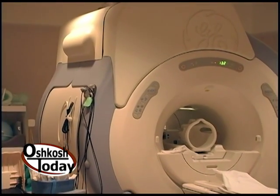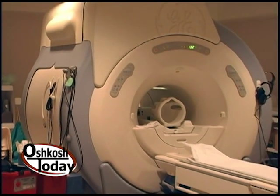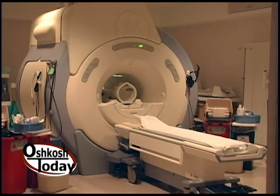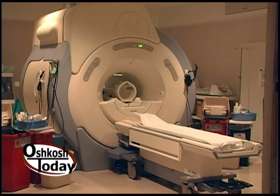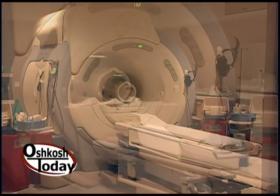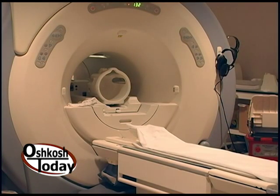Just down the hall we have the MRI. People are a little familiar with MRI, but when would you use it? MRI looks more at functional anatomy — ligaments, tendons, muscles. We use it in conjunction with CT depending on the type of imaging, and we do a lot of musculoskeletal imaging here as well.